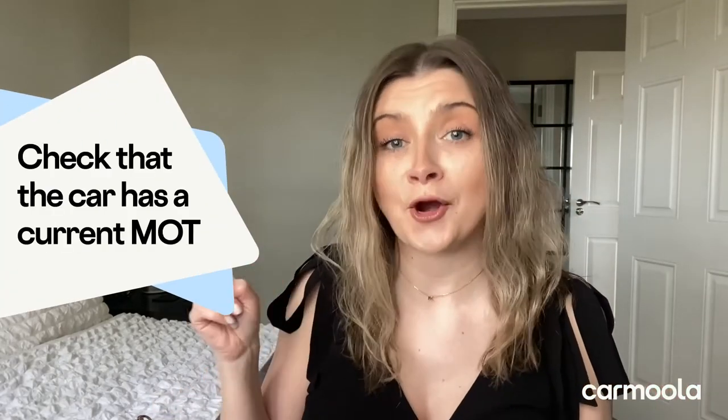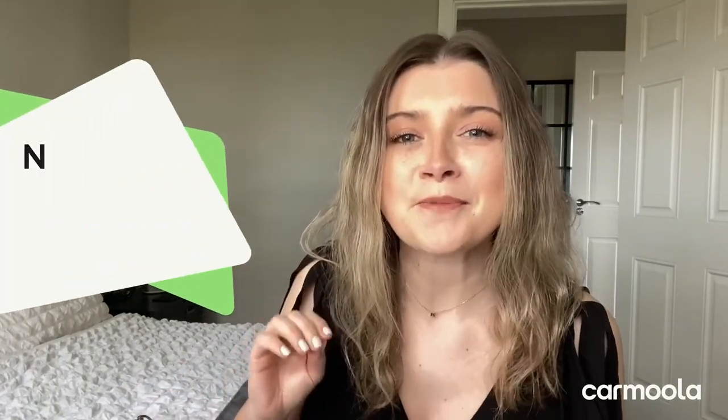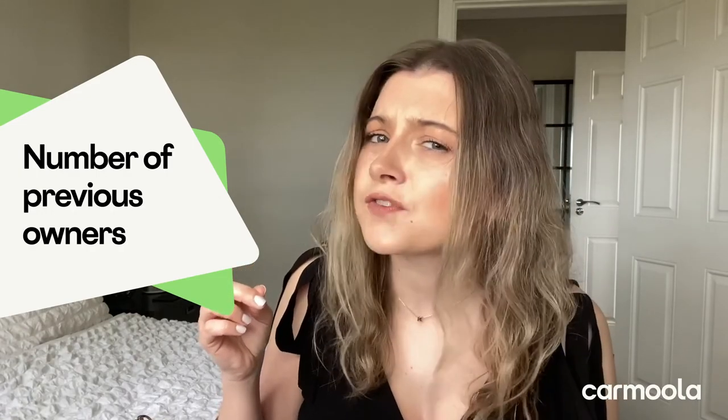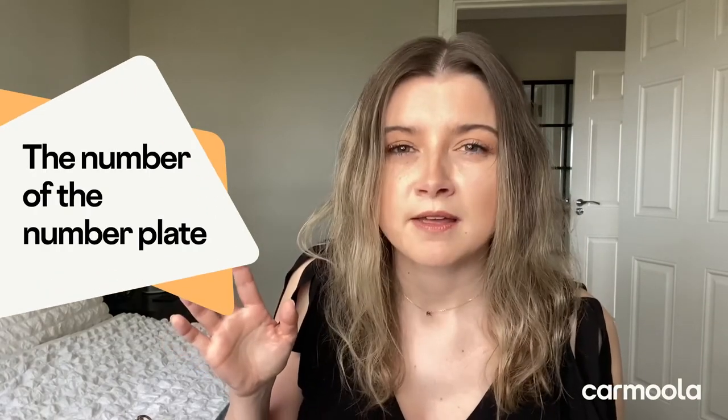This could be down to something called mileage clocking, which you don't want. Check that the car has a current MOT — you'll need a valid MOT before you drive it home or anywhere. Make sure the garage or the seller has done that for you. You also can't tax a vehicle without a valid MOT. You'll also want to know the number of previous owners — lots of owners in a very short period of time is a red flag! Also check the number plate and whether it's ever changed its colour, for example. Just check that everything matches.